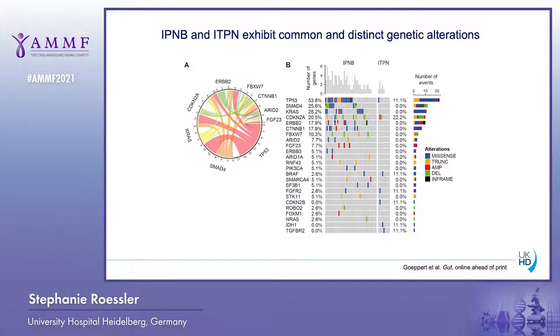We performed panel sequencing of IPNB and ITPN cases and found that IPNB cases had overall more mutations than ITPN cases. The most frequent mutations observed in IPNB were also typically found in perihilar or distal cholangiocarcinogenesis. Thus, IPNB showed an enrichment of mutations typical for extrahepatic cholangiocarcinoma, whereas ITPN exhibited fewer genetic alterations.